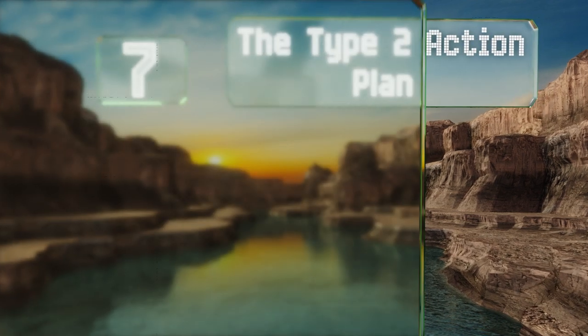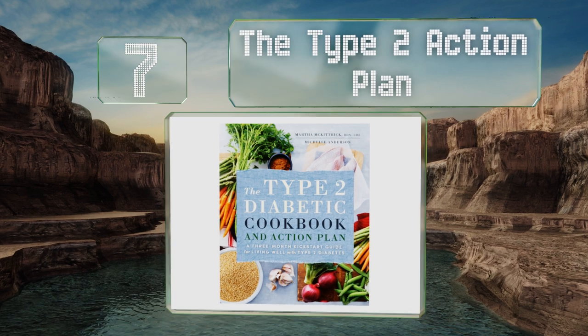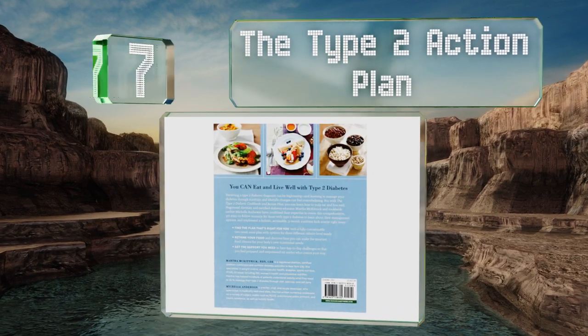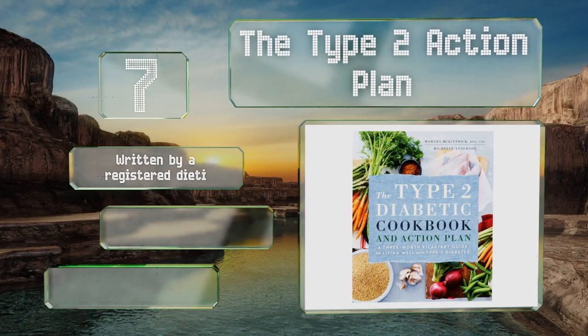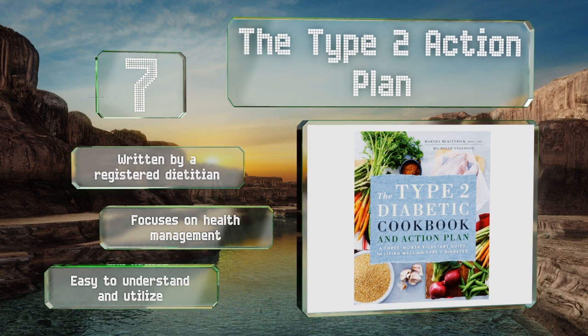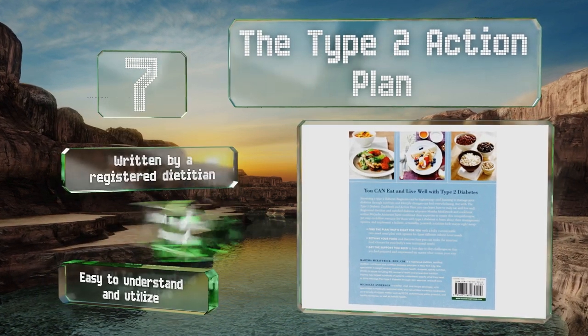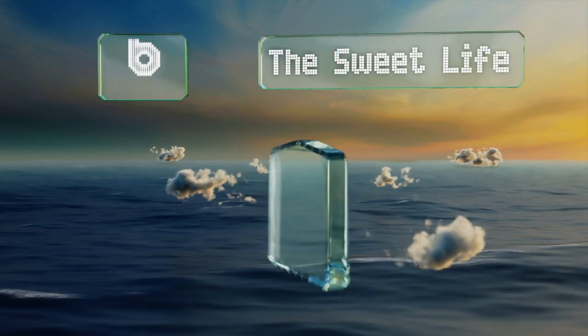At number seven, for those who've been diagnosed recently, 'The Type 2 Action Plan' gives cooking instructions as well as practical advice on living with this daunting disease. Although it's loaded with information, it's neither overwhelming nor trivial. It's written by a registered dietitian and focuses on health management — easy to understand and utilize.